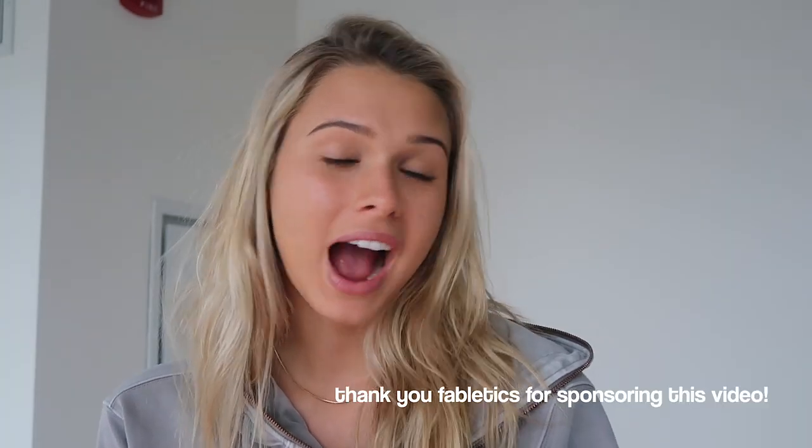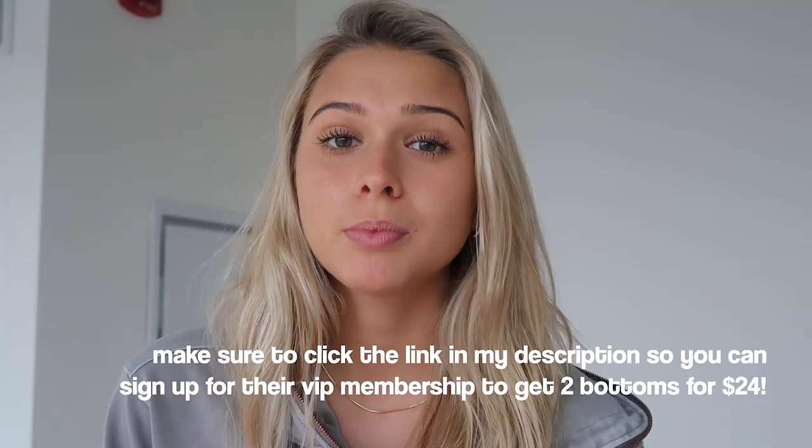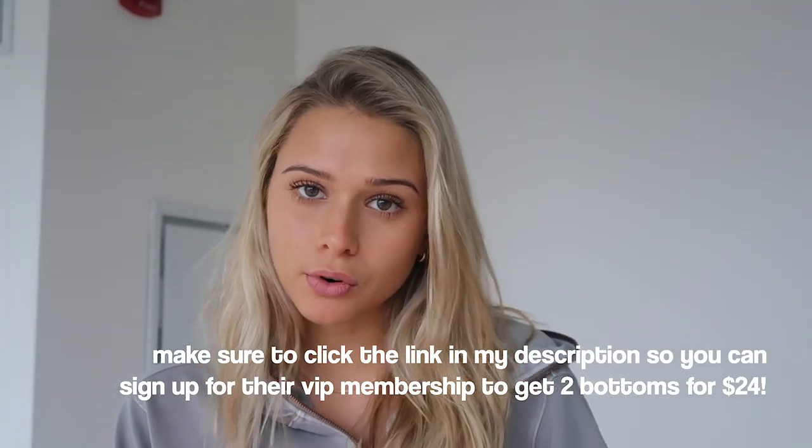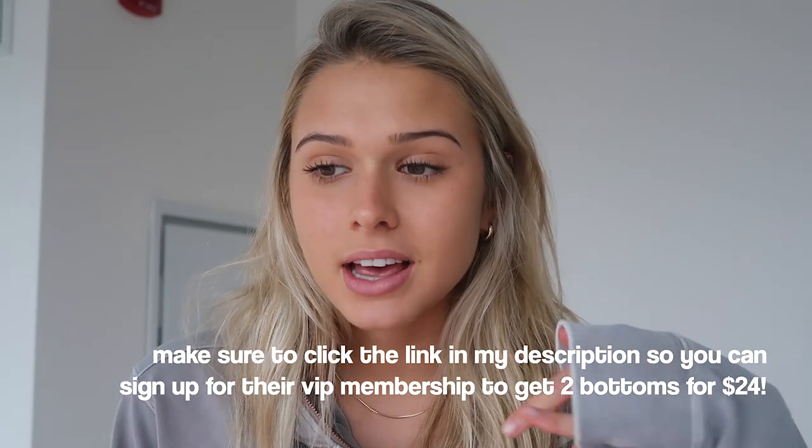Before I get into this vlog I just wanted to take a few minutes to talk to you guys about Fabletics. I've talked about them multiple times before — they are a really cute and trendy store where you can get workout clothes. Their stuff is super affordable, and if you sign up for their VIP membership you get two pairs of leggings for $24.